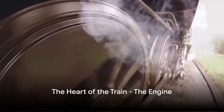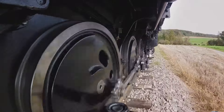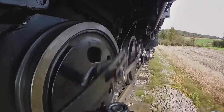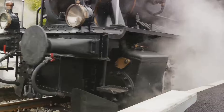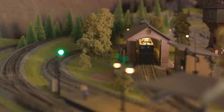At the heart of every train is the engine. The engine is like the heart of a train — just like your heart pumps blood around your body, the engine powers the train, making it move forward or backward. It's the big boss of the train, deciding how fast it goes, when it stops, and when it starts again.